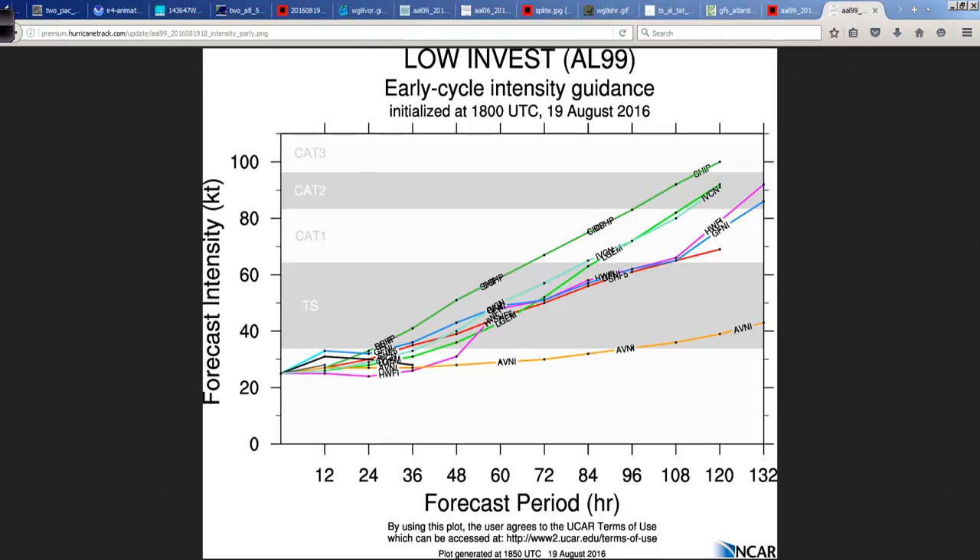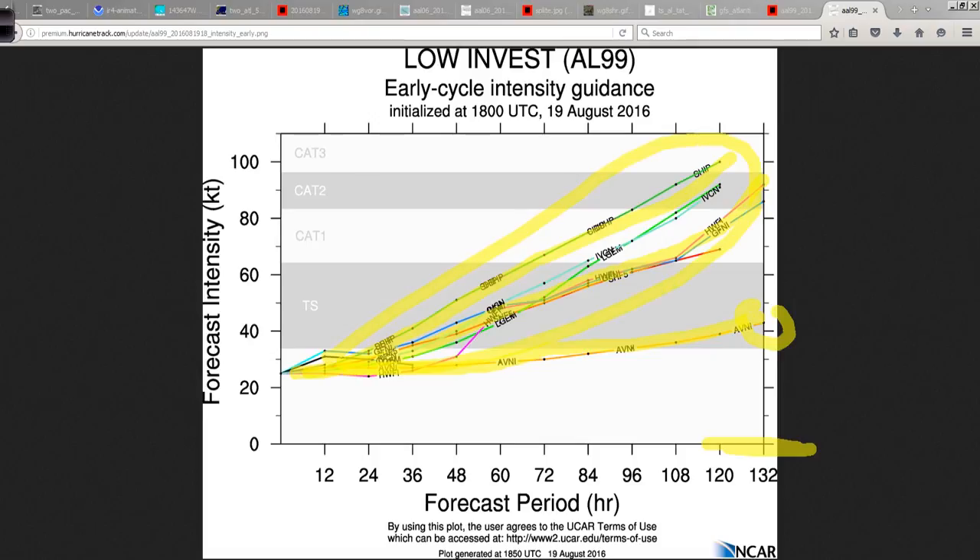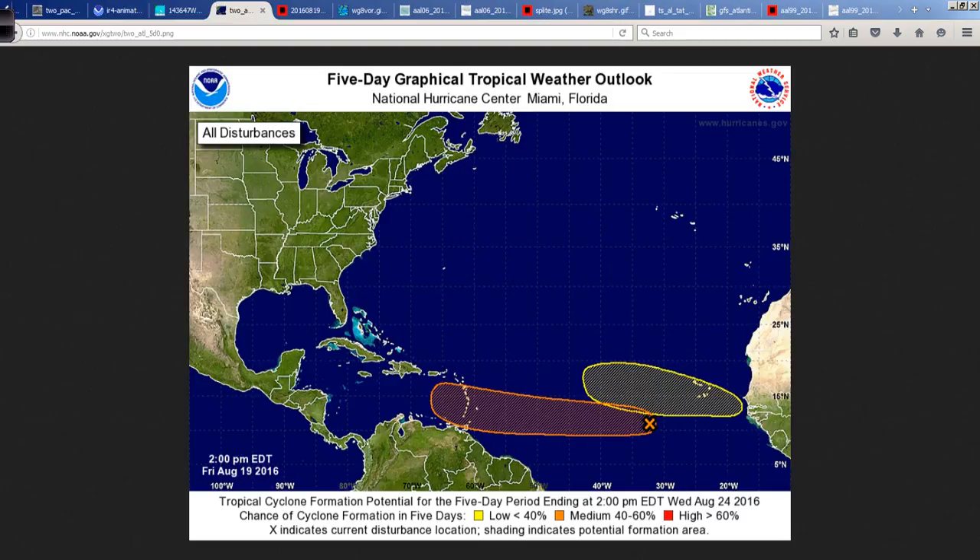This is the very latest intensity guidance, and it's interesting that some of the statistical guidance is very aggressive in making this a hurricane. The H-WARF, which has done really well in intensity forecasting as of late, also makes this a hurricane. The trend is generally upward. The AVN — which is the GFS — barely shows a tropical storm beyond the day five time frame. But overall, the guidance envelope for intensity is up. To reiterate, folks in the Eastern Caribbean are first up to deal with this. Even if it stays a vigorous tropical wave, you will have impacts from it unless it just goes away.